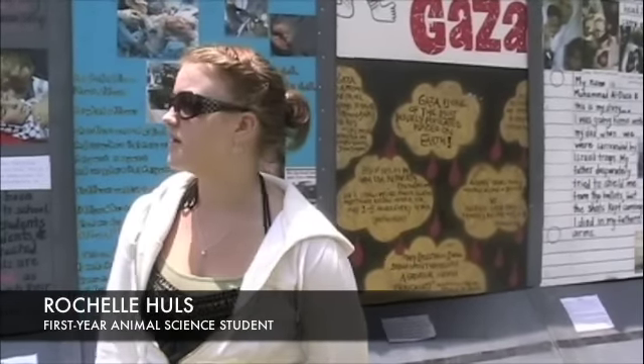I think that they set this up on campus and I think that everyone needs to know what's going on in the world around them. And I think that everyone should know what exactly American tax money is going to and what it's causing in other countries.